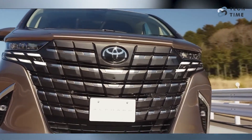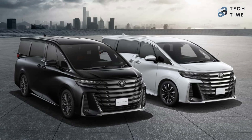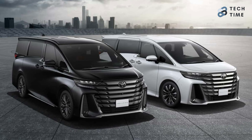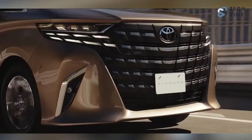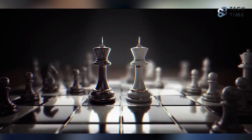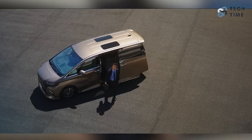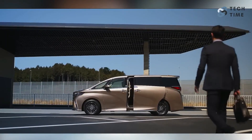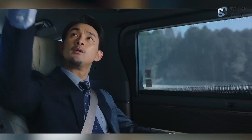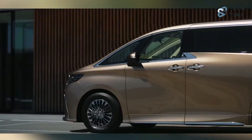Two of the most recognizable minivans from Toyota are the Vellfire and the Alphard. Toyota Philippines has just confirmed they're bringing the 2024 Alphard, which is going to be a true game changer. The fourth generation, the all-new Alphard, will come with a blend of dynamic design, a very spacious interior, and standard hybrid power — a minivan unlike any other, with cool new features and an amazing design.